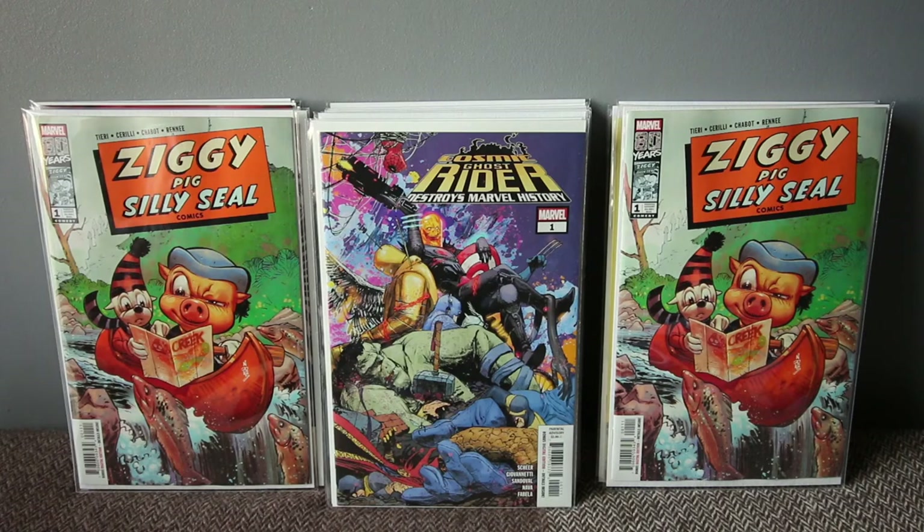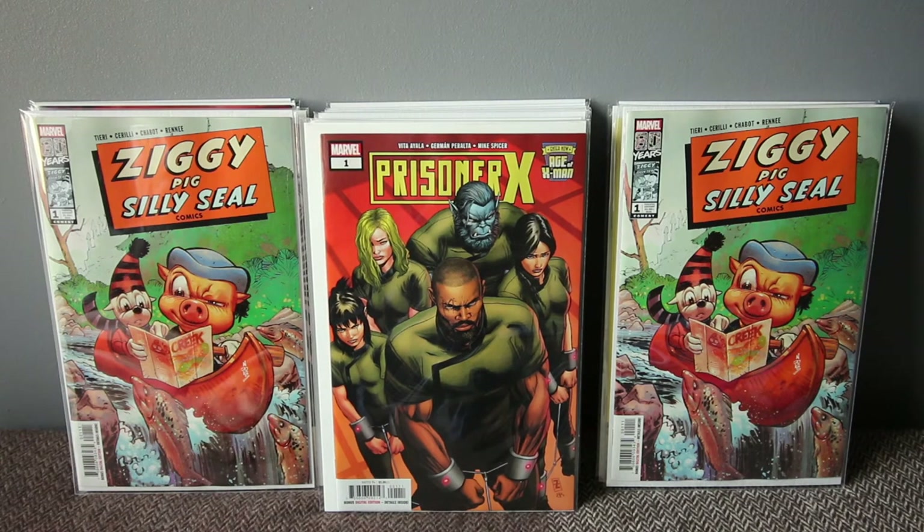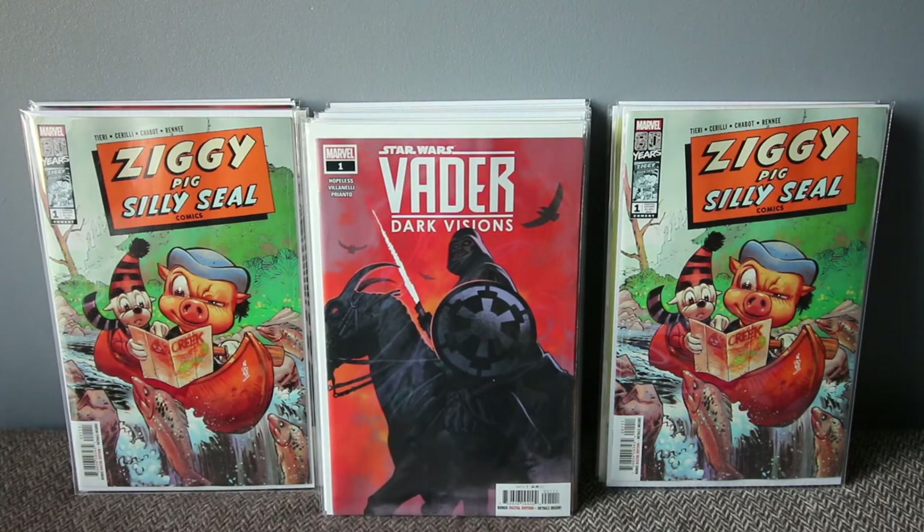I love Bishop! Prisoner X — Age of X-Man — I think this is one of the best Age of X-Man books so far. Last week's Nightcrawler one was probably the weakest, but Bishop — when I was a teenager watching the 90s X-Men animated cartoons, the first character I saw was Bishop and I've been hooked ever since. It's nice to see him on the cover — he's in prison with the rest of the X-Men. Great first issue, highly suggest it if you like Bishop.